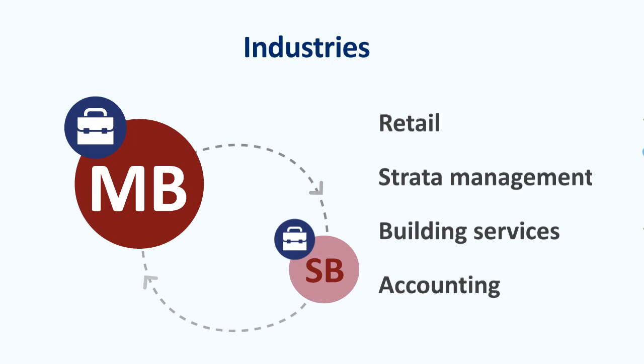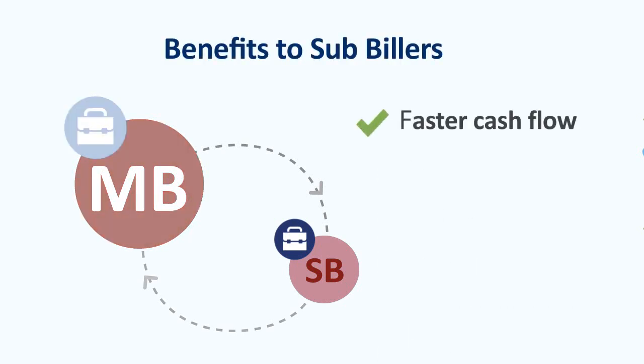So to recap, here are some of the ways becoming a BPAY sub-biller can help you and your business. Faster cash flow — you'll enjoy cleared funds in your business account without the risk of chargebacks. Lower costs — because the fee you pay to the master biller is based on the number of transactions involved, it could help you drive down overheads. And BPAY fees are usually lower than merchant services fees for processing credit card payments.